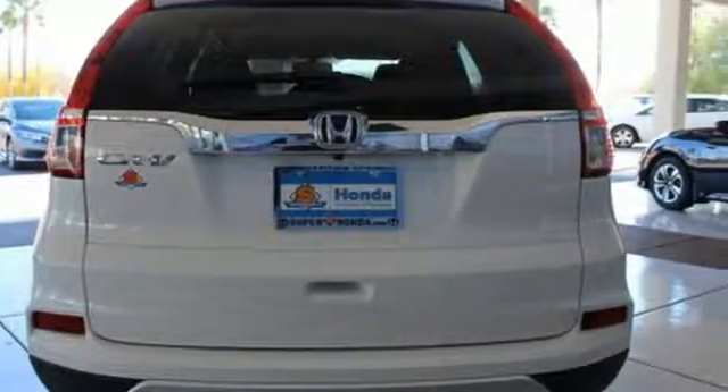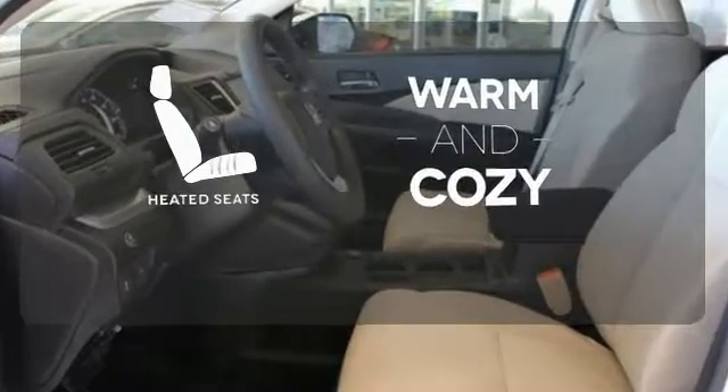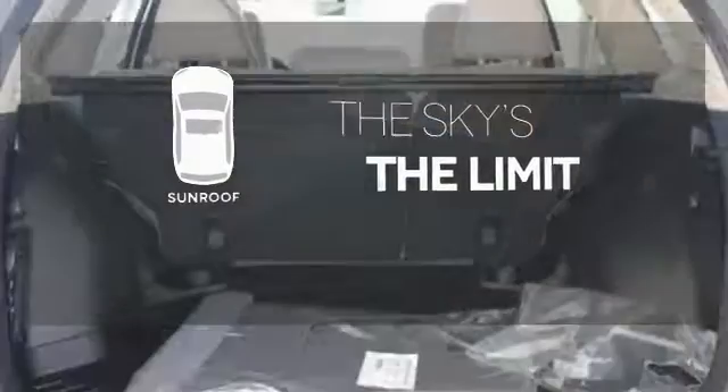See more of what's behind you with the multi-angle rear-view camera. Wrap yourself in the comfort of heated seats. Get your daily vitamin D by opening up the sunroof.